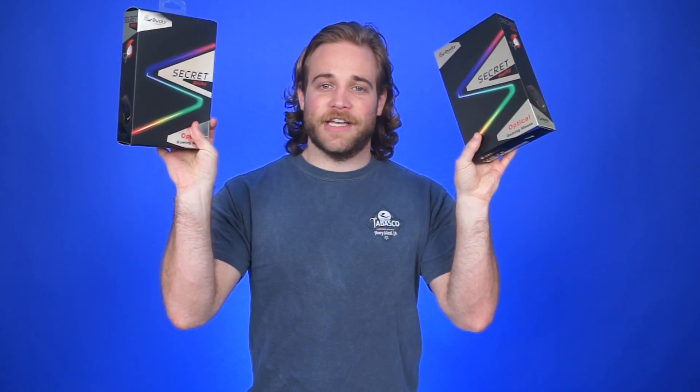Alright, you've been patient, so now it's time to announce the winners of our Fans with Benefits prize for May, which was two Ducky Secret gaming mice. There are two winners, and the winners are — drumroll please — David Scott and Douglas Salisbury.